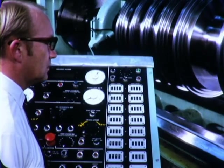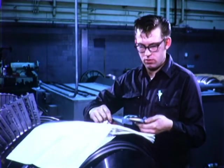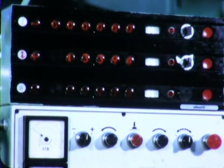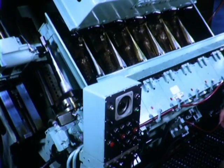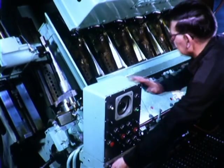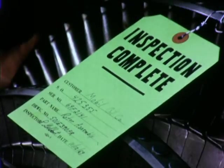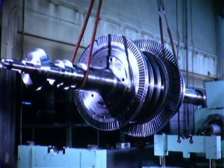well-planned by experienced manufacturing engineers, and performed by skilled machinists using the most modern machine tools available today. Add to this the proper degree of quality control and a sizable quantity of pride in workmanship to produce the final end product: precision by the ton.